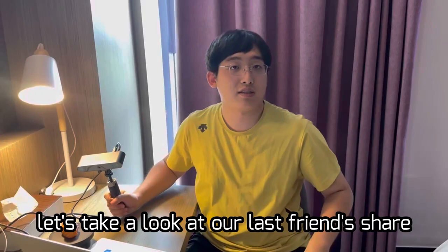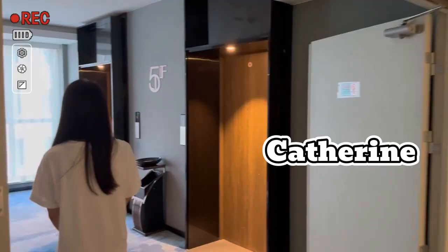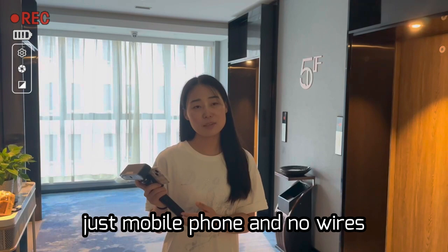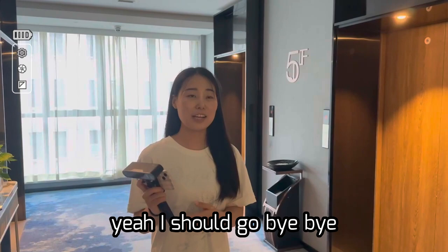It would be better if she didn't scare me. Well, let's take a look at our last friend's share. Hey! Are you going out? I'm going out to scan some artworks. Where is your scanner? No computer, just a mobile phone — and no wires! So convenient! Yeah, I should go. Bye bye!